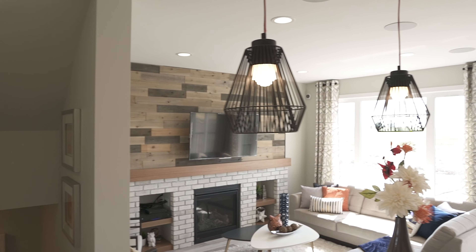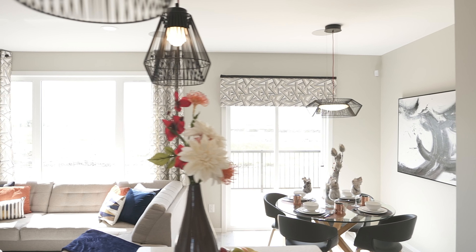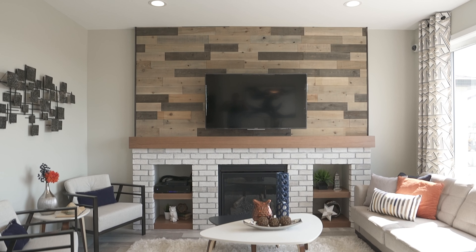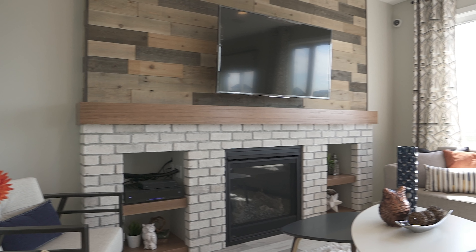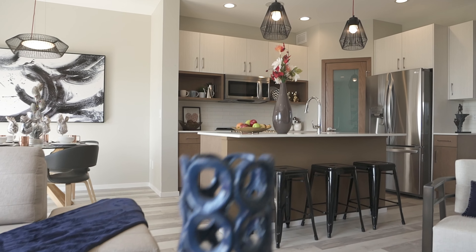The open-concept layout features nine-foot ceilings, oversized windows, and a large great room with an oak entertainment center with a brick-faced fireplace.